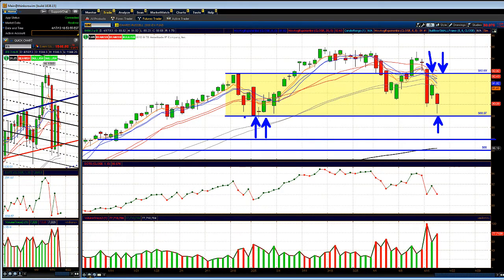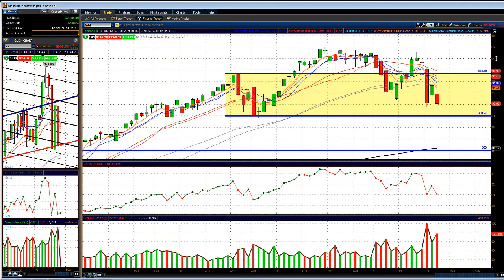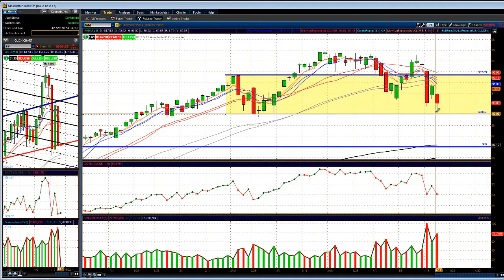There's also some minor support from the little base we had back in late February, and it's vulnerable. If the SPY and the QQQs break down, the IWM would have to trade lower as well — it's below all the key moving averages and it's not looking good. Looks to be some profit-taking going on.